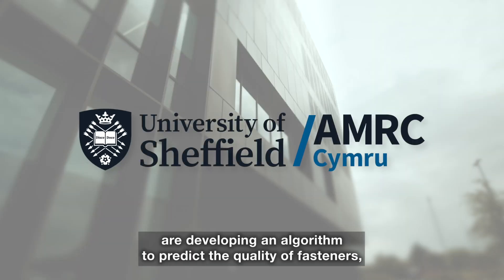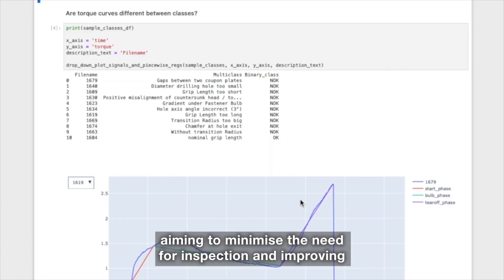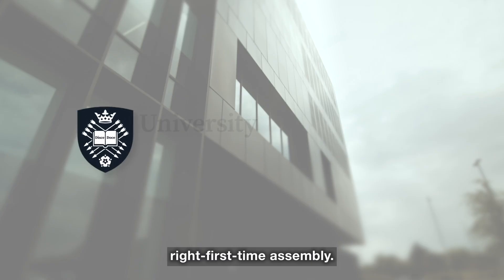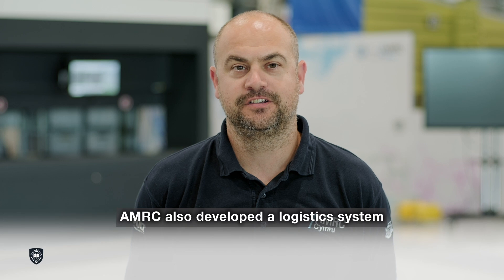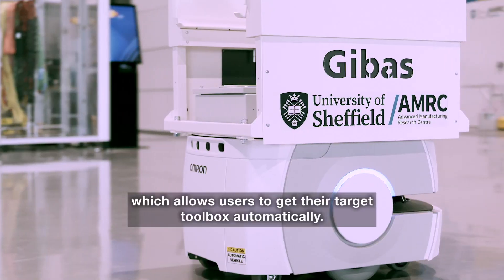The University of Sheffield are developing an algorithm to predict the quality of fasteners, aiming to minimise the need for inspection and improving right first-time assembly. AMRC also developed a logistics system that allows users to get their target toolbox automatically.